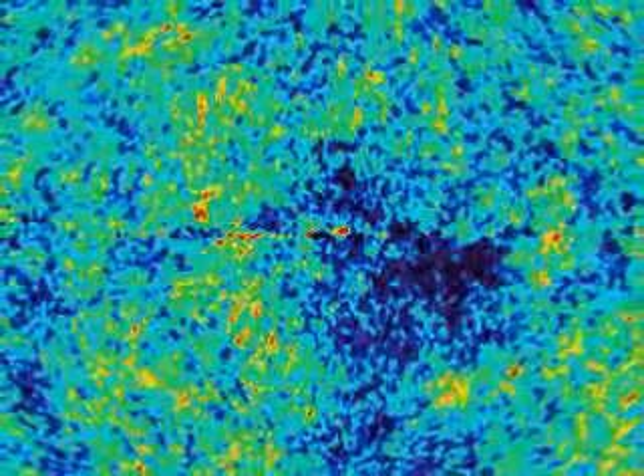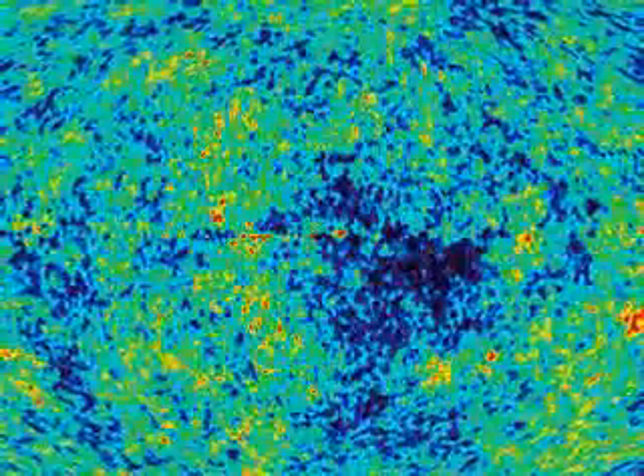The red areas are warmer clouds of matter; the blue areas colder and emptier — hydrogen and helium, protons and neutrons, drifting in a dark cosmos. The Wilkinson probe results were hailed as a scientific breakthrough. They matched the predictions perfectly.